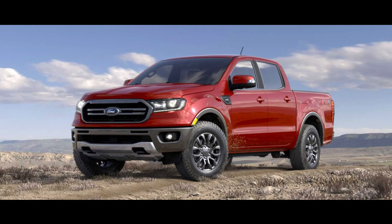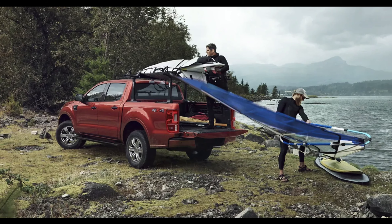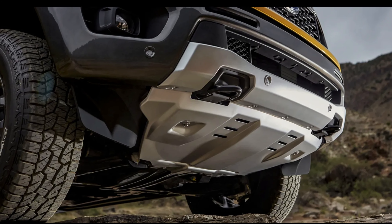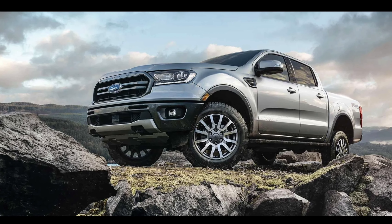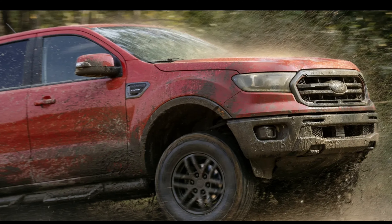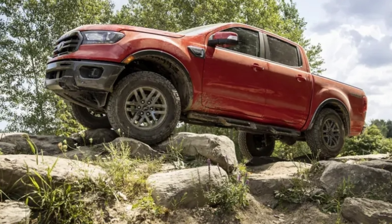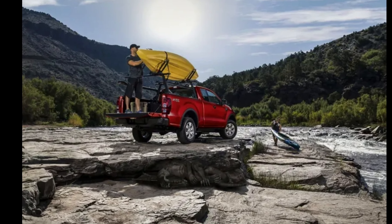I definitely think the new Ranger will be worth looking into. Hopefully they give us more power, a little more capability, and hopefully a Ranger Raptor — that would be absolutely awesome. I would seriously consider purchasing a Ranger Raptor myself, because having a truck with some form of active suspension like the Raptor's Live Valve in a smaller, less expensive truck is so exciting. That's going to wrap things up for today's video. If you're stopping by for the first time, I'd really appreciate a subscribe, and comment below what you guys think.